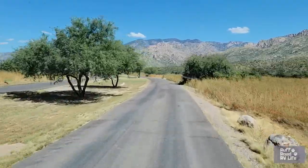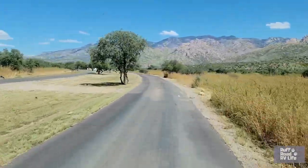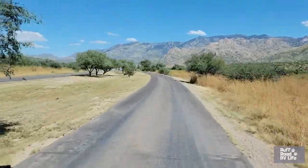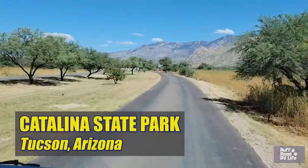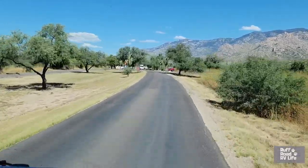Hey, hello, fellow RVers. This is Gary and Sharon with Rough Road RV Life. We like looking at freedom. So where's freedom brought us? Well, we're driving into Catalina State Park here in Arizona.